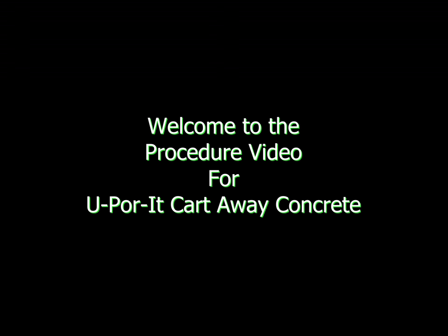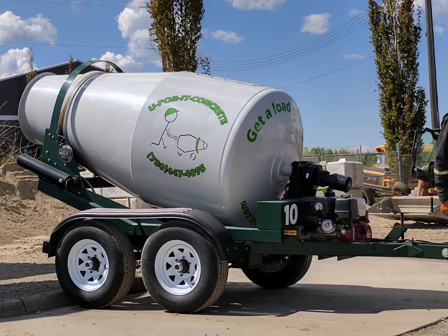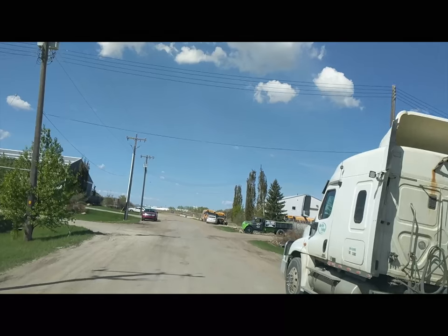This is a step-by-step process of renting our trailers and buying our concrete. The first step of the procedure is going to be booking an appointment and a trailer over the phone.